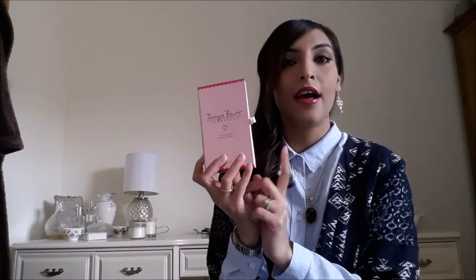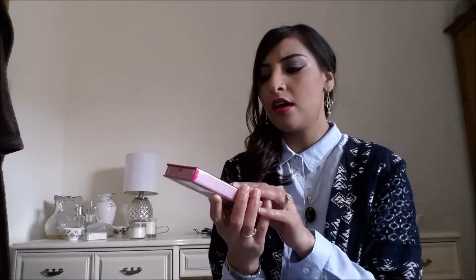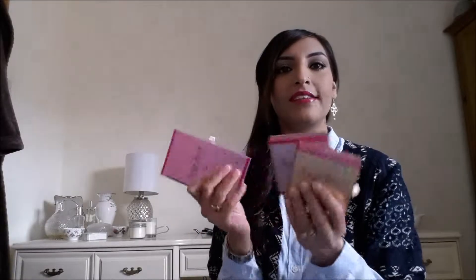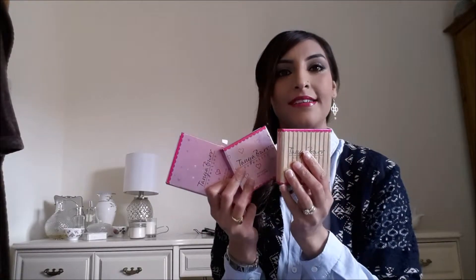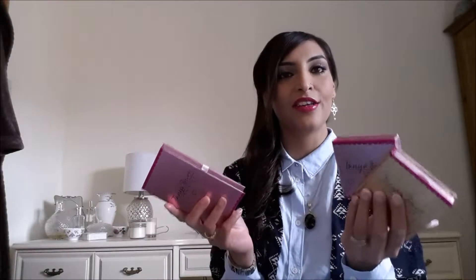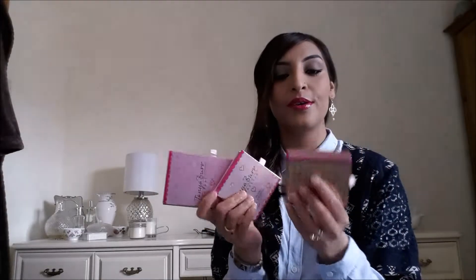Hi guys, today I have a video on a selection of Tanya Burr Cosmetics. I think these have been out for quite a while now — like 6-7 months, maybe a bit more. Maybe people have done reviews on these, but I noticed them in Superdrug so I picked them up because they were in the 3-for-2 offer. I really wanted to test them out because I know she's obviously a YouTuber and a blogger.